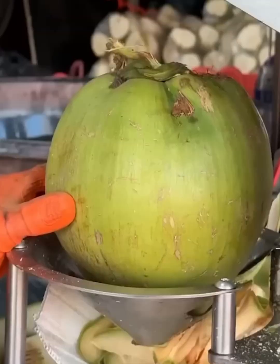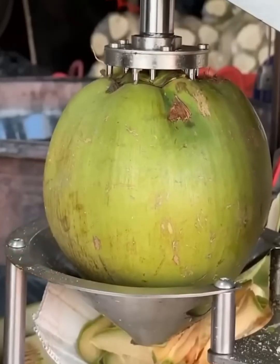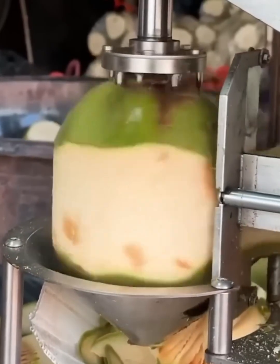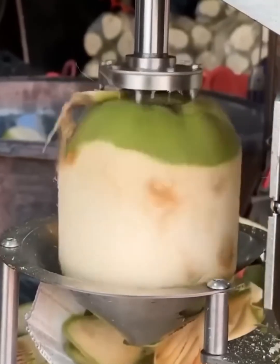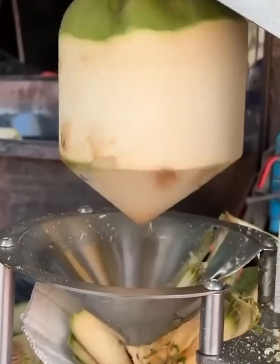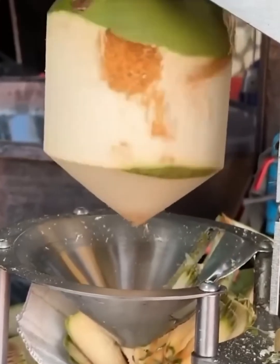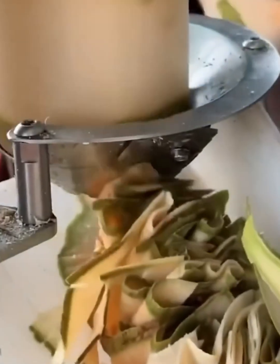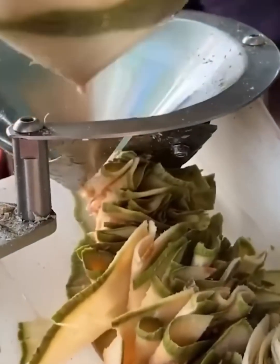Fresh coconut, but make it fast. This genius machine is changing the game — just pop a coconut in and watch the magic happen. The tool shaves the husk off in one smooth, mesmerizing spiral. No more hassle, just a perfectly peeled coconut ready to drink. Now that's what we call a tropical upgrade.